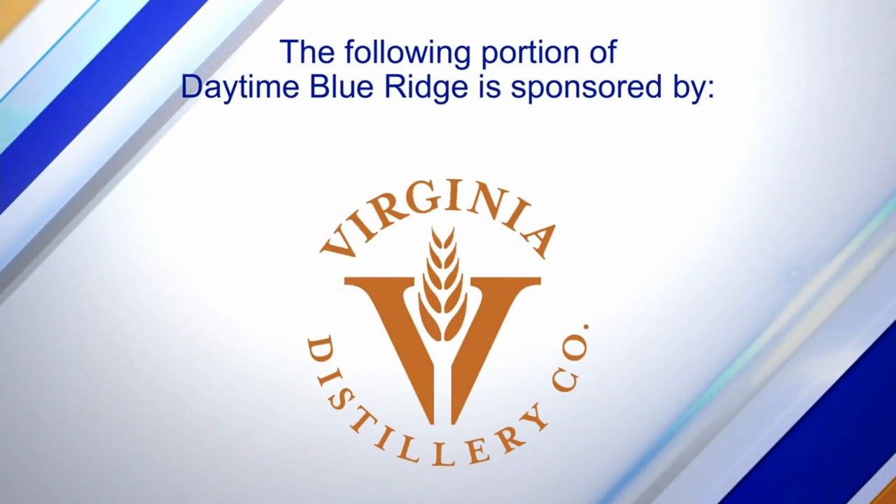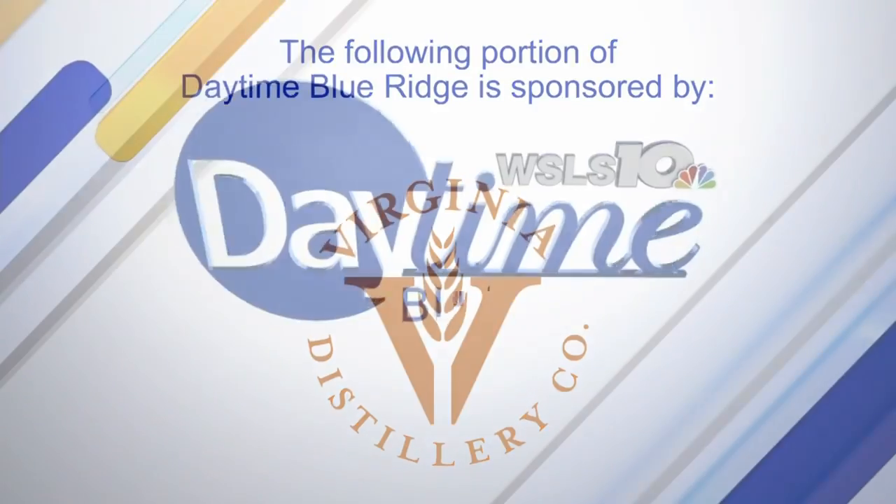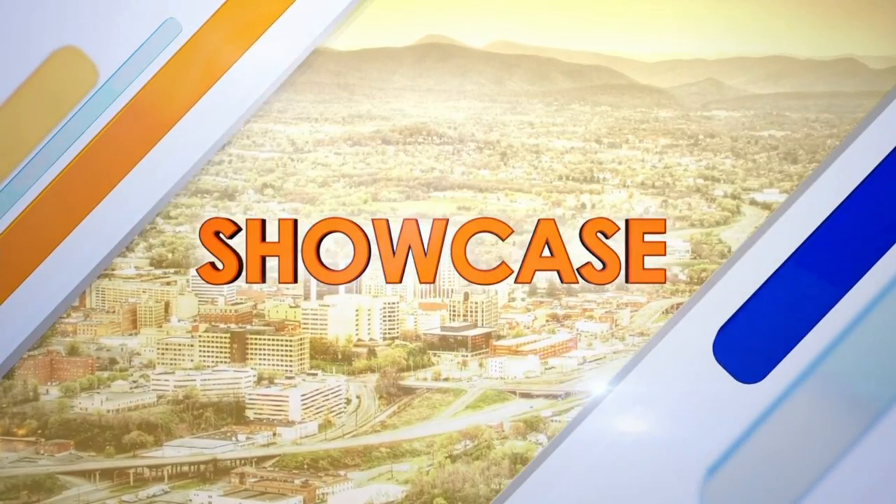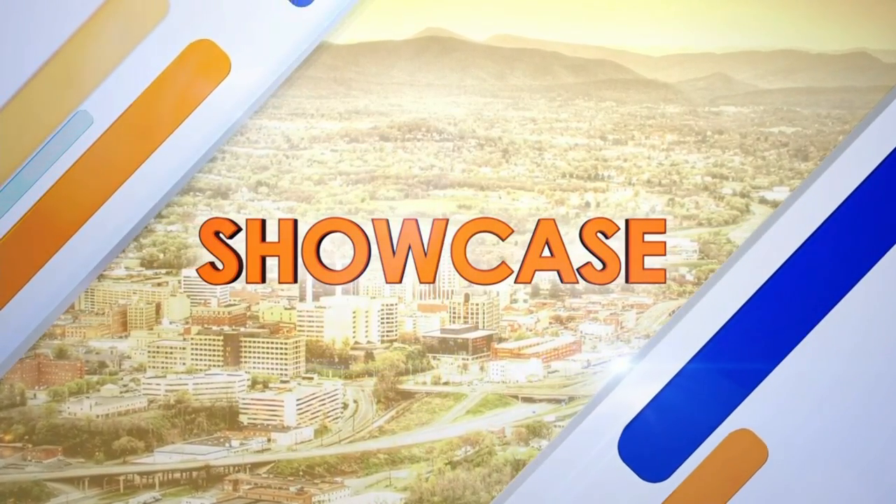The following portion of Daytime Blue Ridge is sponsored by Virginia Distillery Company, who is joining us to make some cocktails that Dad will definitely love, with Father's Day coming up right around the corner.